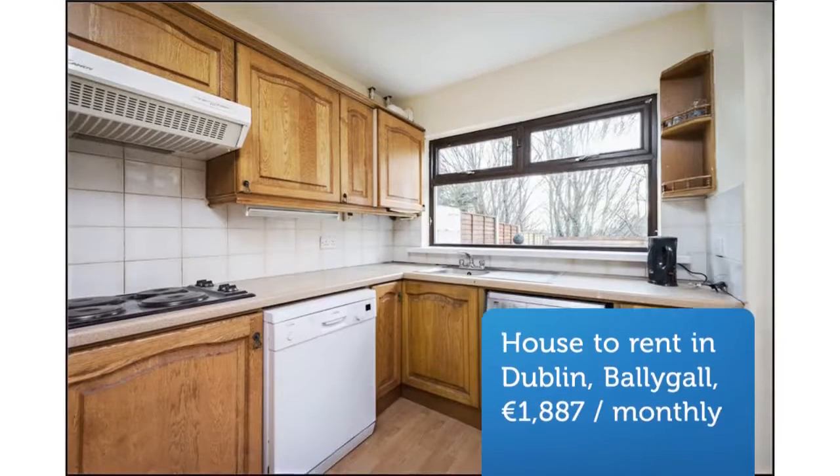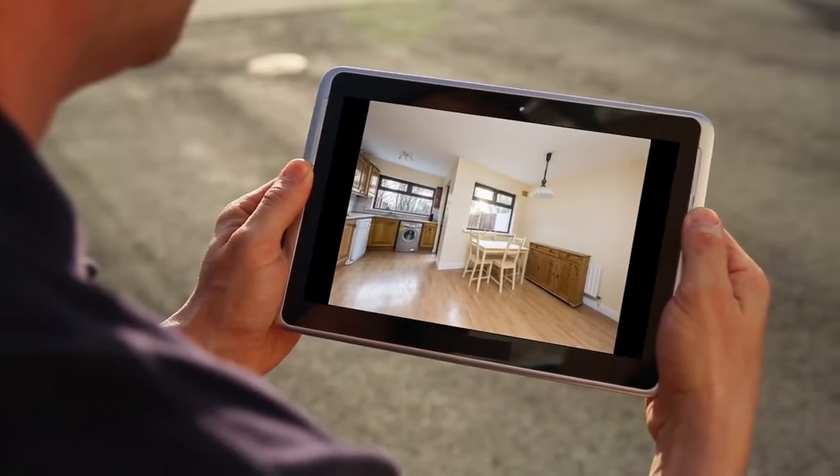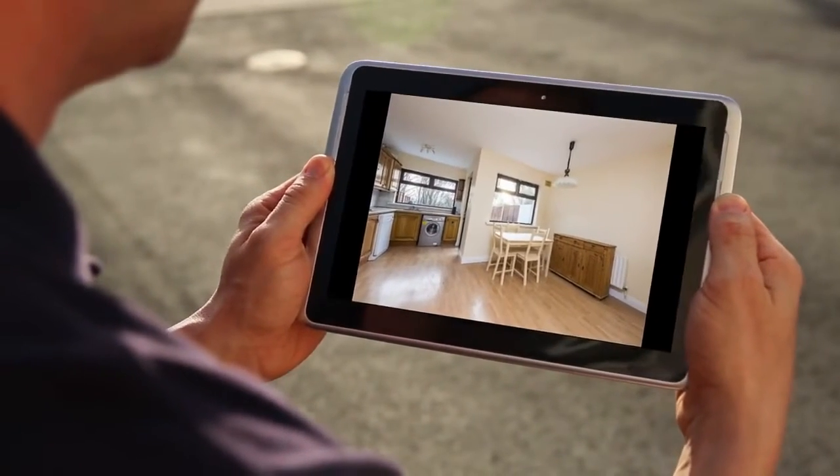Upstairs, the first floor offers two double rooms and one single room. The front garden provides off-street parking, and this property is available to let immediately.